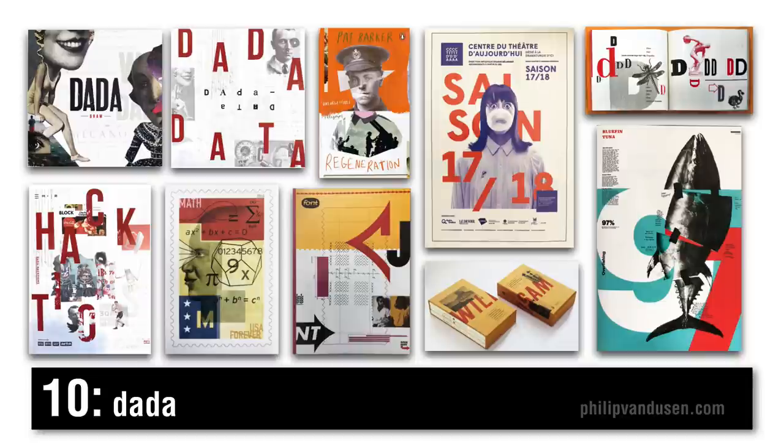Trend number ten I call Dada. Dada was an art movement of the European avant-garde in the early 20th century, happening around the same time as Russian constructivism, and the two movements pull off different elements of each other. The idea behind Dada was that artists were rejecting logic and reason, rejecting the modern aestheticism of capitalist society — expressing a sense of nonsense, rage, irrationality, and anti-bourgeois protest. It's kind of chaotic, haphazard, rule-defying, with a punk feeling. Dada is a really interesting design movement that's re-expressing itself in the market.